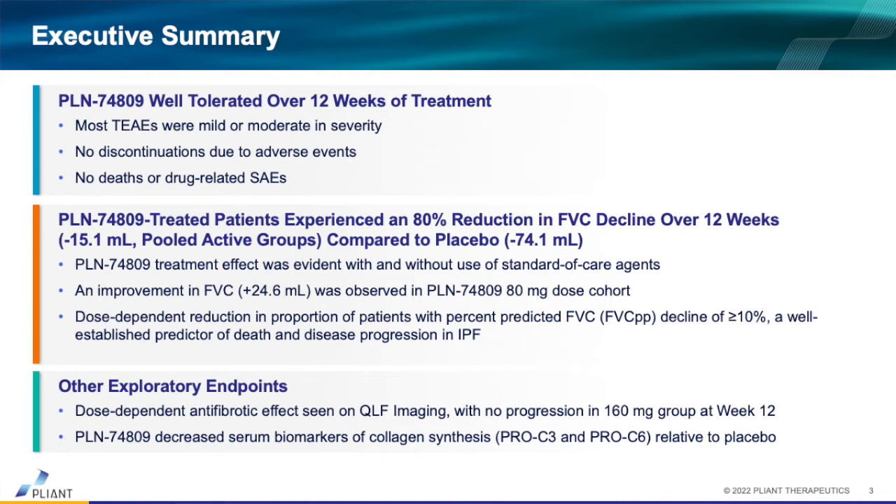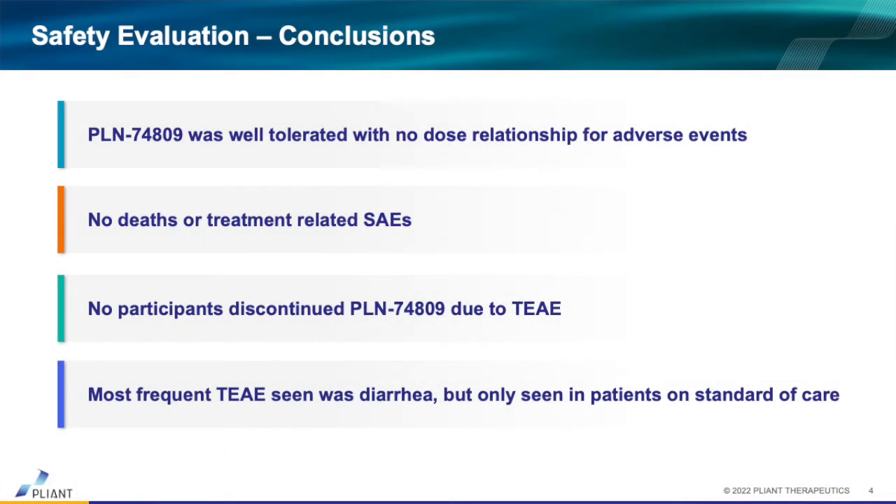We're really excited about what we could learn in this 90-patient, 12-week study. There was only one adverse event with an incidence of 10% or greater, and that was mild-to-moderate diarrhea. Looking back at who experienced diarrhea, the incidence was roughly 17 to 18% across the combined 74809 groups. When we looked at only drug-related cases of diarrhea, that went down to 12%. Of those patients, 12 out of 13 were taking nintedanib, whose key adverse drug reaction is diarrhea.